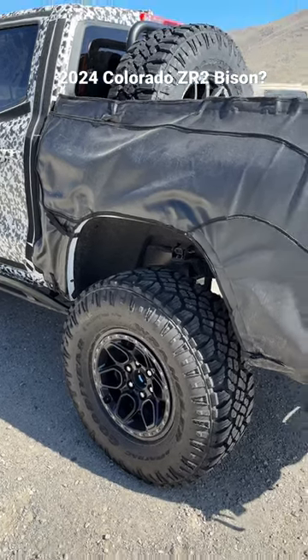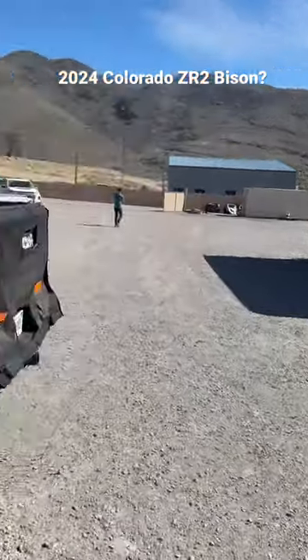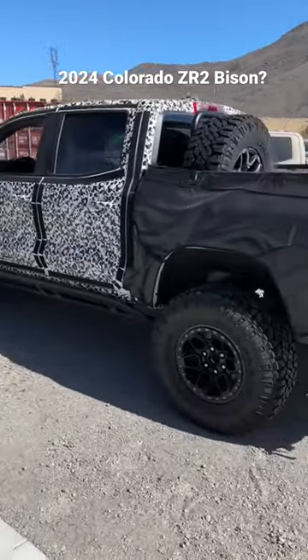Check out what Chevrolet just dropped on us here at Chad Hall Off-Road Racing in Nevada. This appears to be the prototype for the next Chevy Colorado ZR2 Bison.